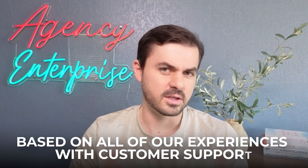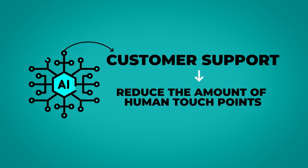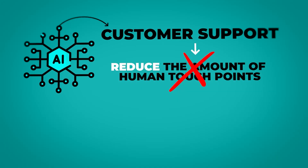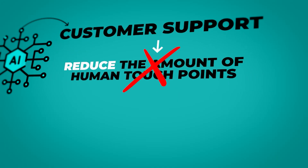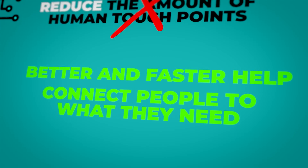It's really easy to assume, based on all our experiences with customer support, that the role of AI is to reduce the amount of human touchpoints. This is a trap. In our experience, the winners in the customer support AI space are not the ones that reduce human touchpoints, but actually the ones that get better, faster help and get the right people in touch with what they need.